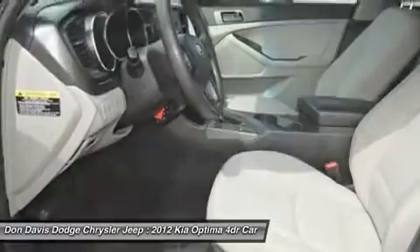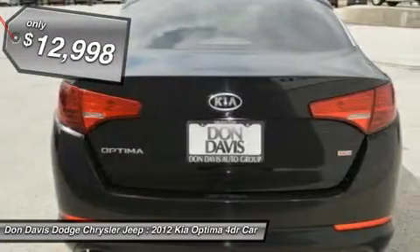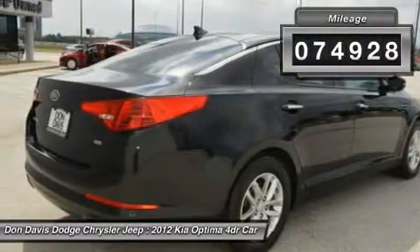Its smooth, flowing lines speak of grace and style and offer a strong hint of European luxury, and is priced below $15,000. This vehicle has less than 75,000 miles.